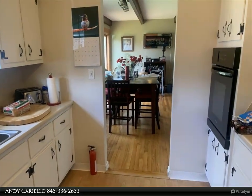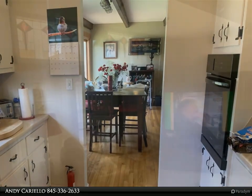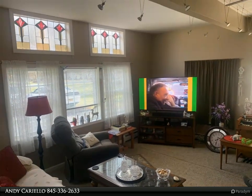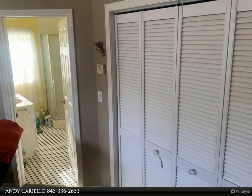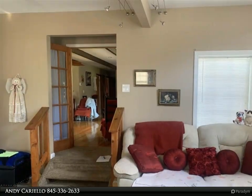Outside, don't forget to check out the oversized one-car garage, perfect for storage. All this on a 1.2-acre lot, close to beautiful Saugerties, Greene County skiing, and a hop, skip and jump to either Woodstock or Kingston. For more information, review the details below or contact Andy Caiello at 845-336-2633.